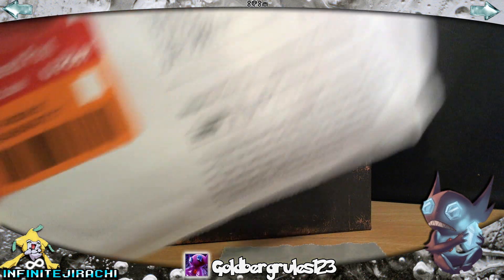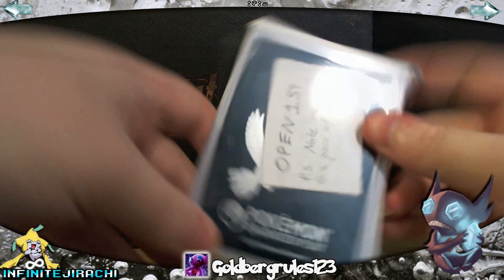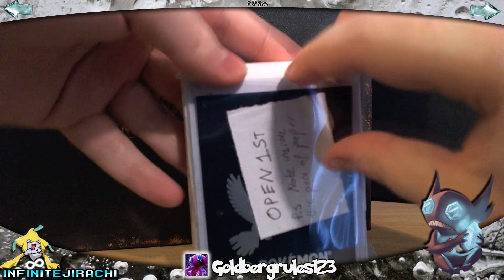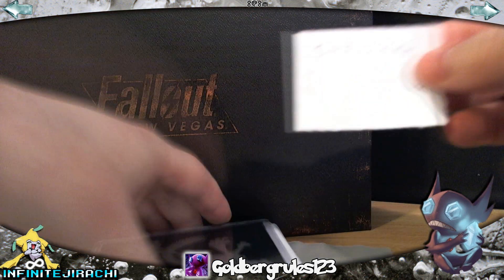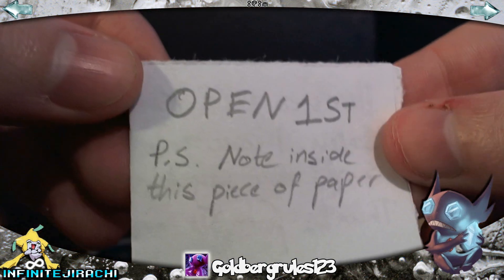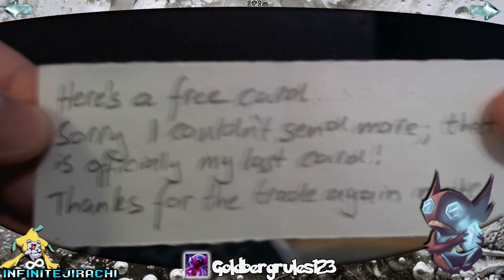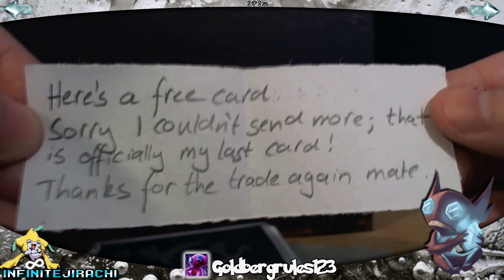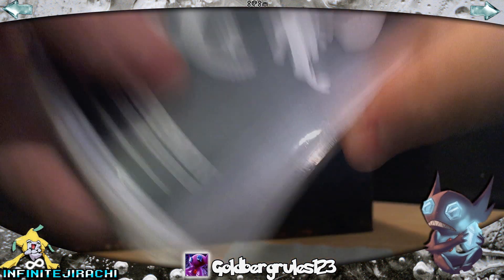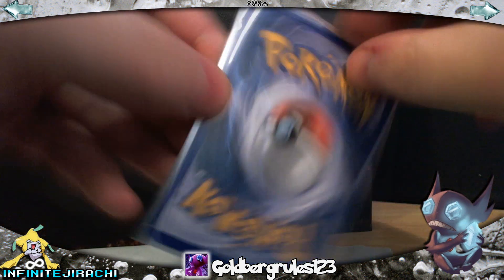That's the envelope. I already opened it just to make sure it was what it was. Still all packaged. Looks like it's got a cool pre-release fleet, or a league fleet, I'm not sure. And he's got a note inside this piece of paper — open first. Here's a free card, sorry I couldn't send more. That is officially my last card. Thanks for the trade again mate. So let's see what he's given me for free. I didn't expect anything for free, so it's always nice.